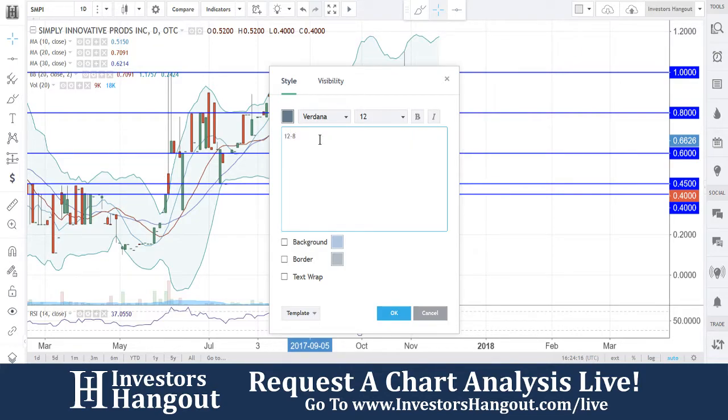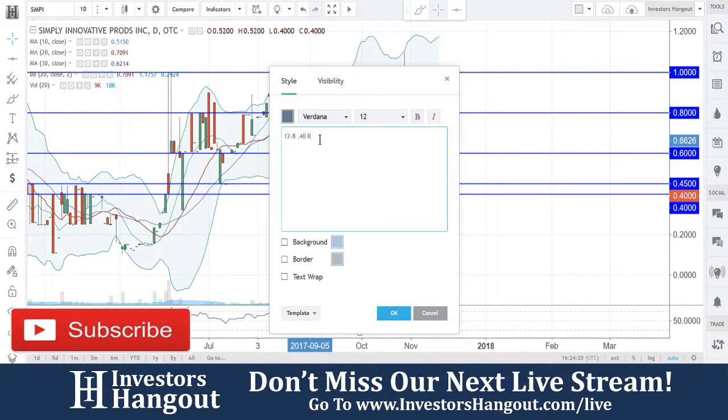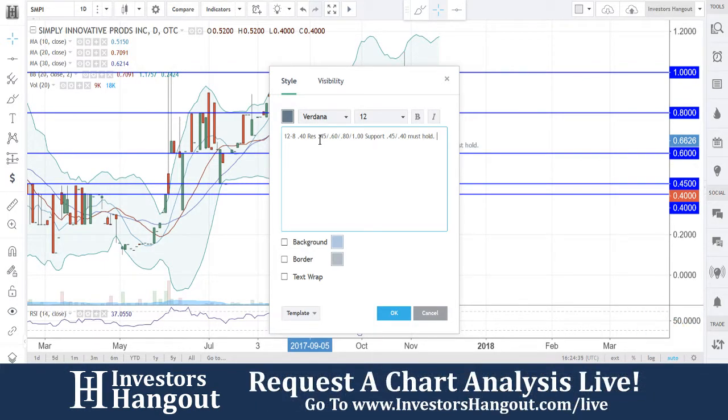At today's current date, 12/8, the current price we're watching: resistance at the 45, followed up by the 60, followed up by the 80, followed up by the dollar. Support at 45, followed by the 40 — that 40 must hold. I want to see that hold.